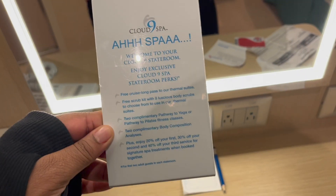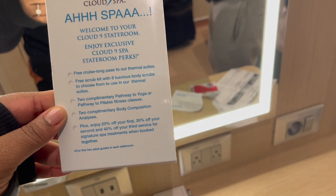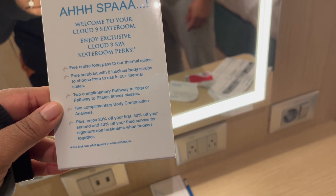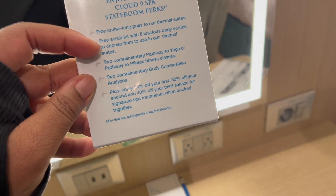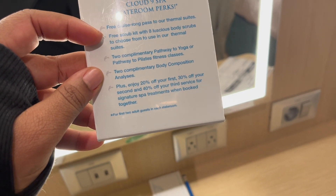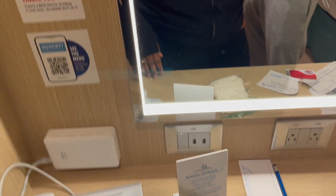So yeah, this is our spa cabin, and this is what we get — we get a free cruise-long pass to the thermal suites and a free scrub kit. Where's the scrub kit? It's in the thermal suites. It says free scrub kits to use in the thermal suites. Nice.